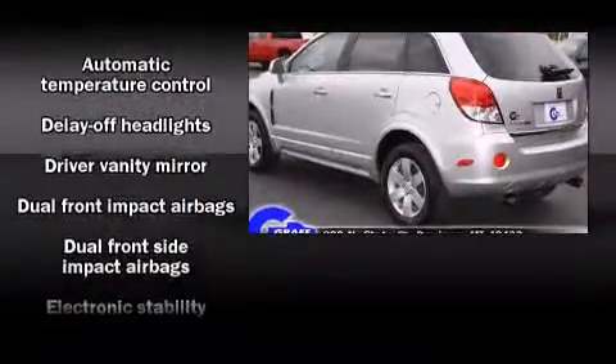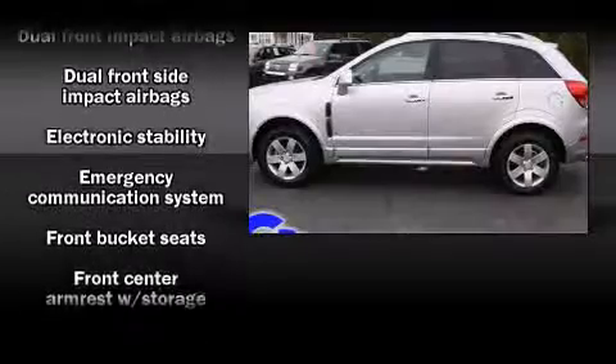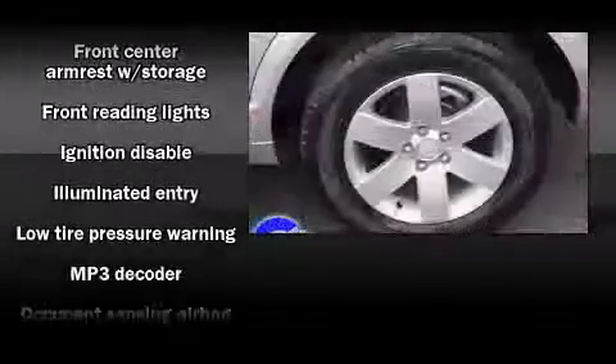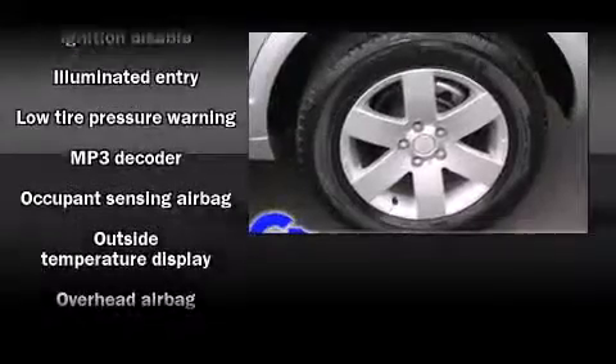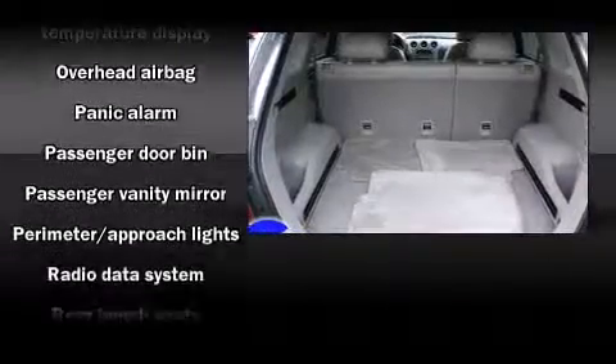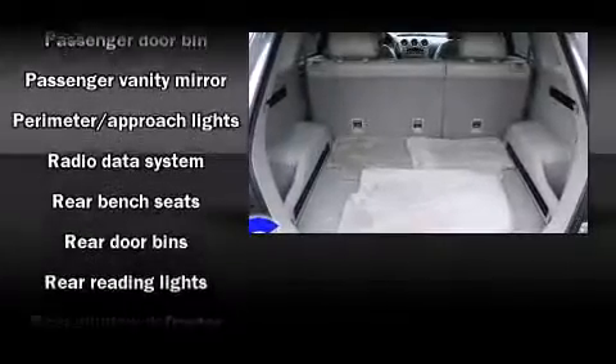Safety equipment has been integrated throughout, including head curtain airbags, front side impact airbags, traction control, anti-whiplash front head restraints, a security system, and four-wheel disc brakes with ABS.